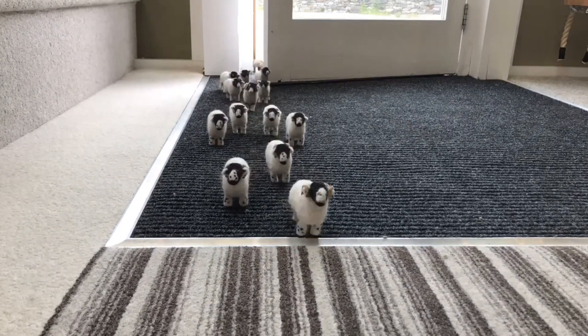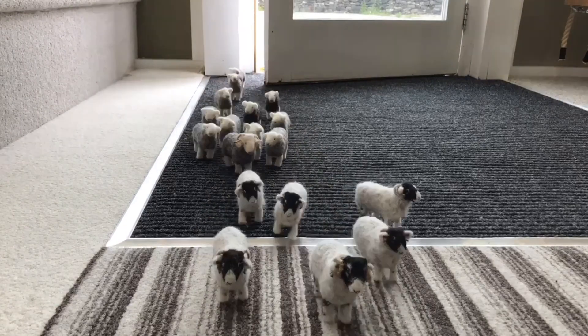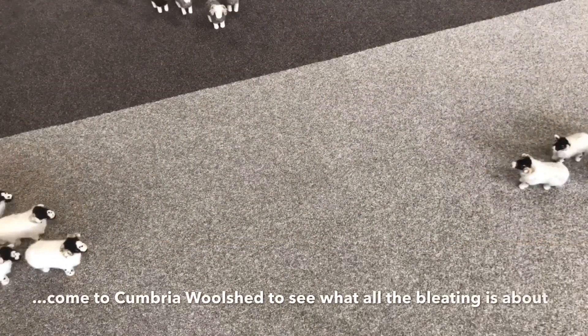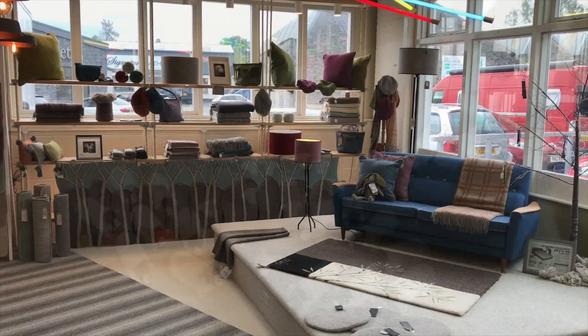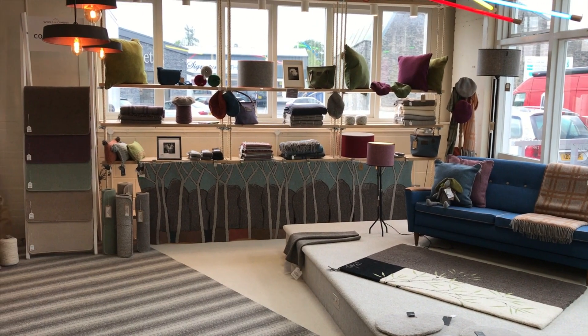Hello and welcome to the Cumbria Woolshed on the Dockray Hall Industrial Estate in Kendal. As well as being the home of Wool's of Cumbria carpets, we also stock a wide range of carpets and rugs from other UK manufacturers, as well as a range of products from other Cumbrian woolly businesses.